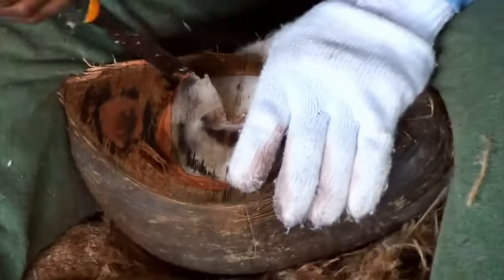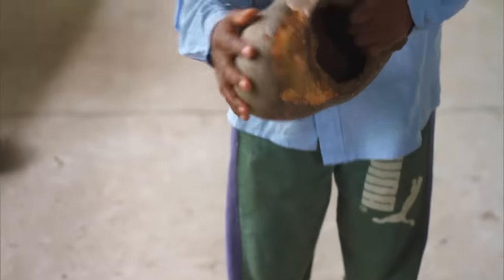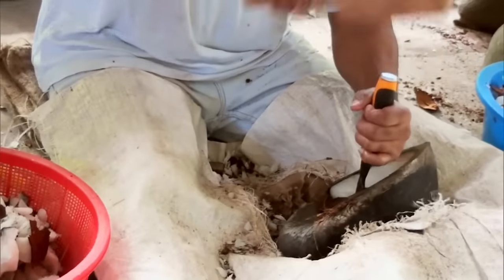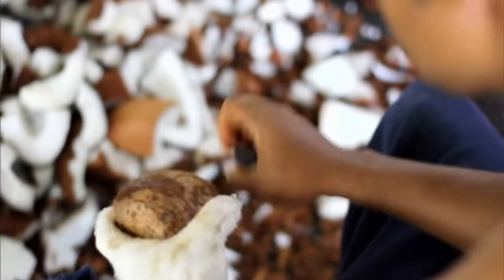The pulp of the Coco de Mer is much harder than that of a normal coconut, so you have to be very careful not to damage the shell because it will be sold. The pulp is mainly exported to Asia as an aphrodisiac — a kilo costs 85 euros.